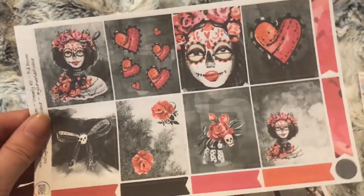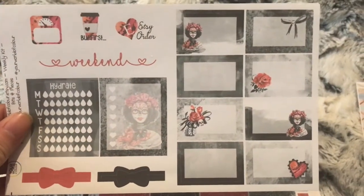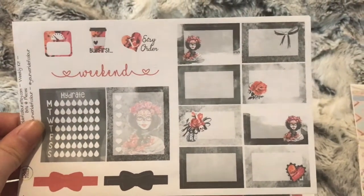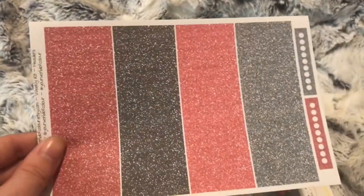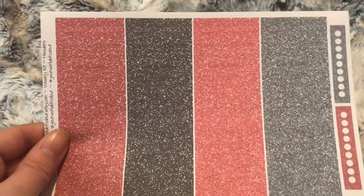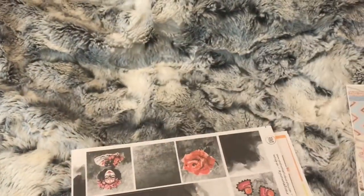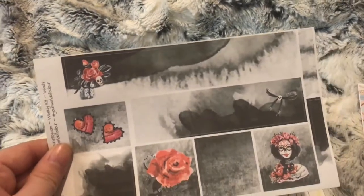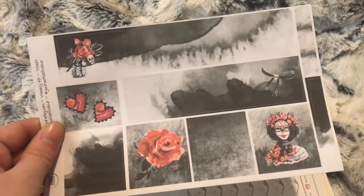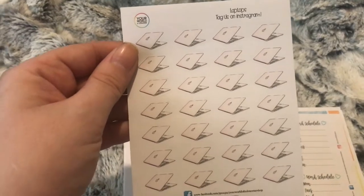The deco sheet includes four boxes, half boxes, and sidebar boxes. This is the header sheet — I asked for glitters instead of words. And this is your washi and washi strips. Then for my normal order we have some apple laptop stickers.